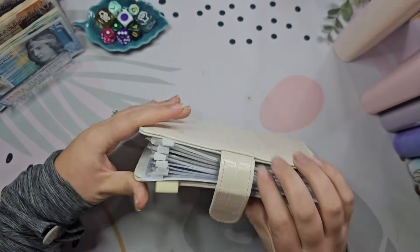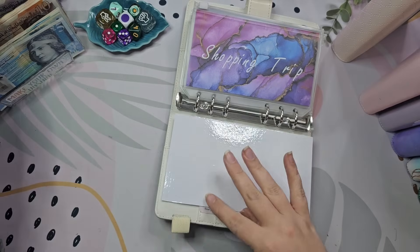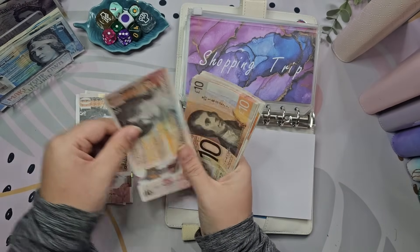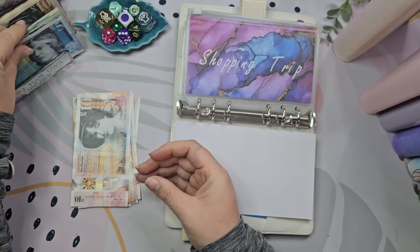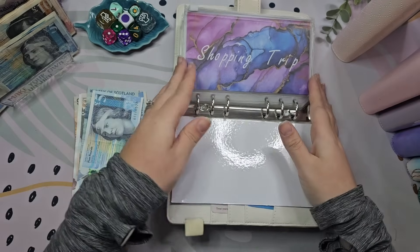So let's get into it. I'm going to start off with my binder because I'm actually putting £80 into here. I'm going to do it with 10s and 5s — 10, 20, 30, 40, 50, 60, 70, 80. Okay!